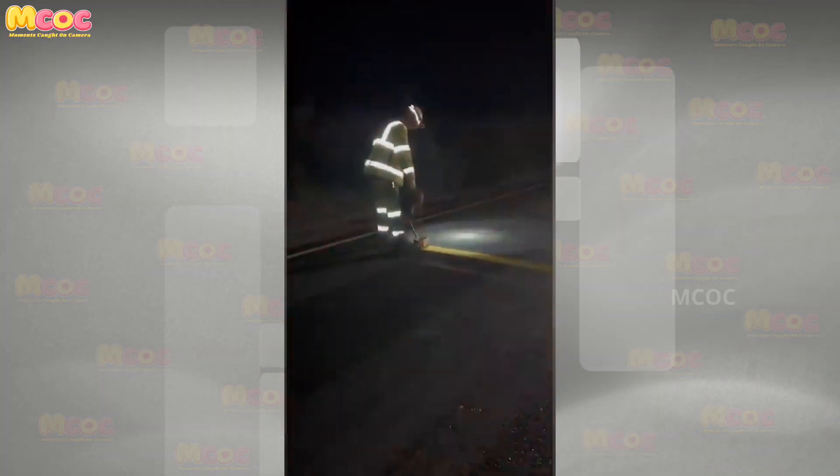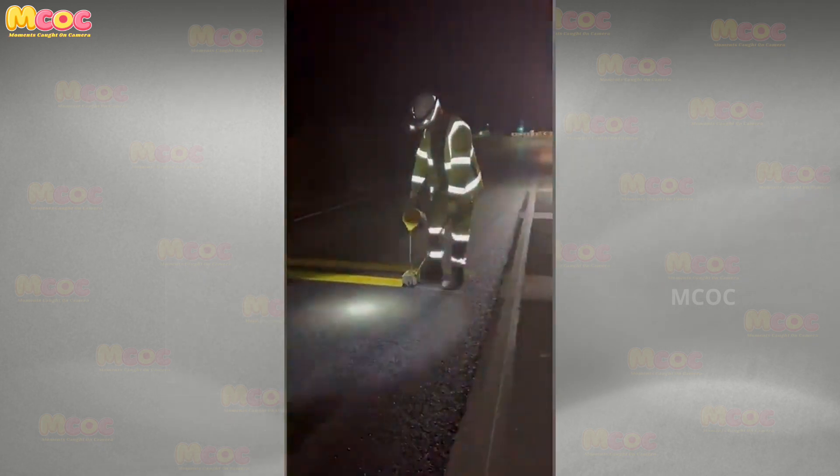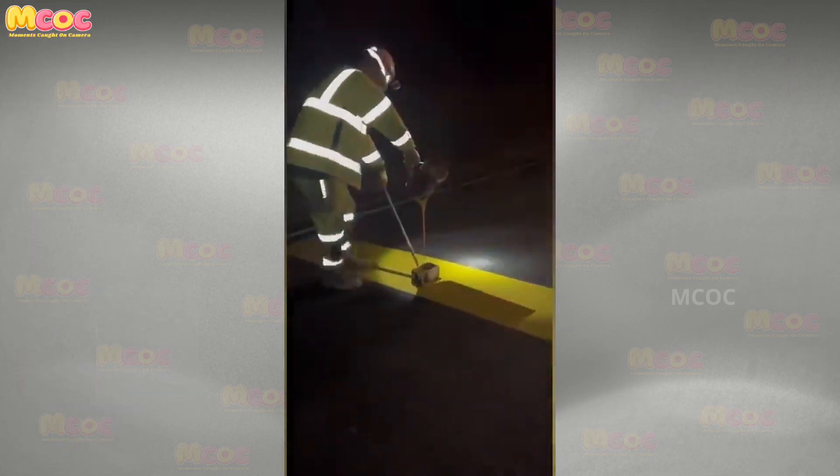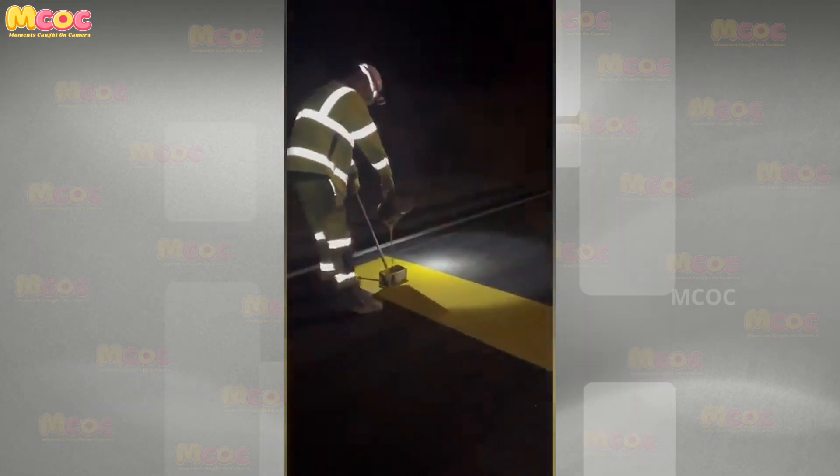Be amazed by the artistic talent as this dedicated artist can draw impeccable lines even in the dark. This display of skill and creativity without the aid of light is a remarkable feat.